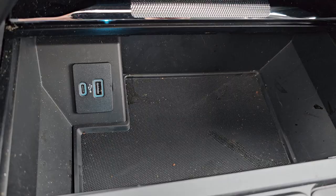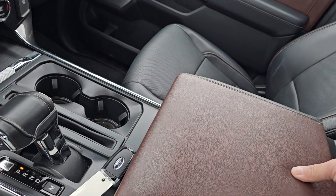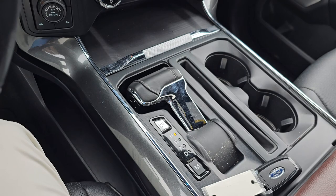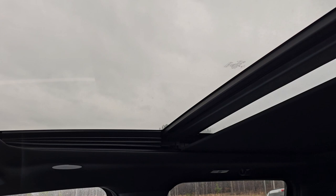This is just the center console — additional storage area right there. This console opens up two ways for you: it opens up this way, and if you need a work surface it also opens up right here. And if you need it all the way open, hit that button and watch it go down — so this becomes a flat table. Hit this button and it comes right back.